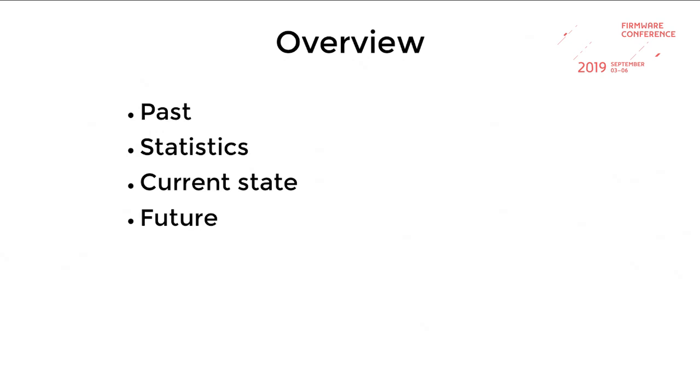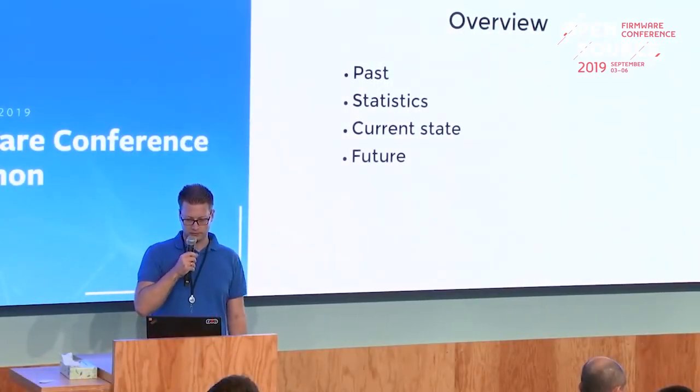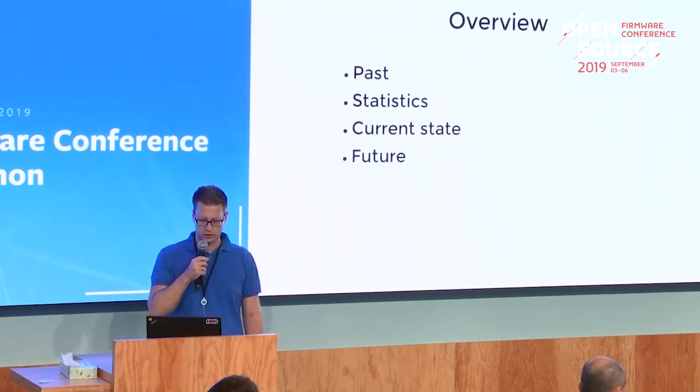I'm going to talk about the past, give some statistics, show the current state that's work in progress, and have a look into the future.